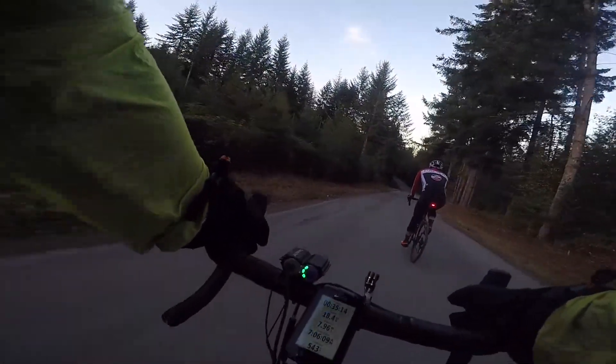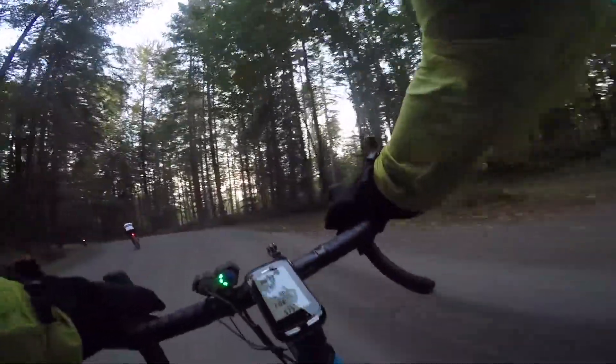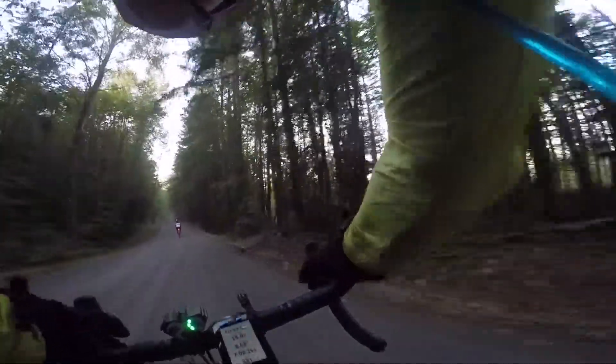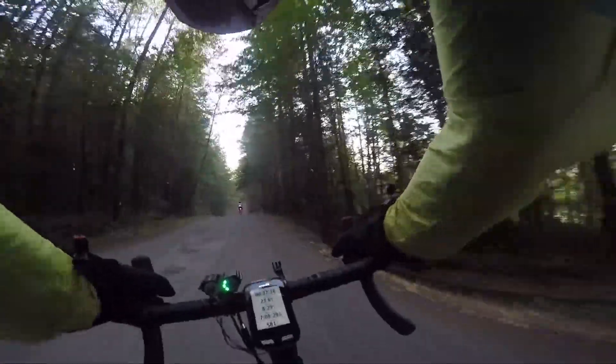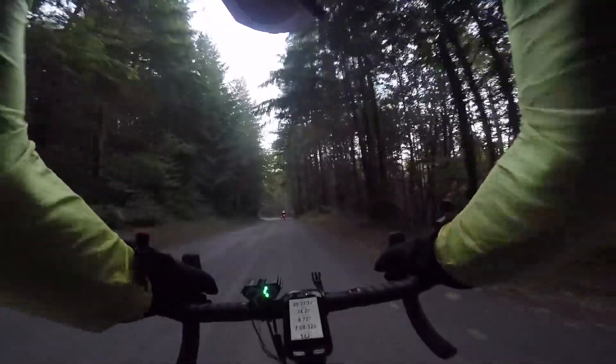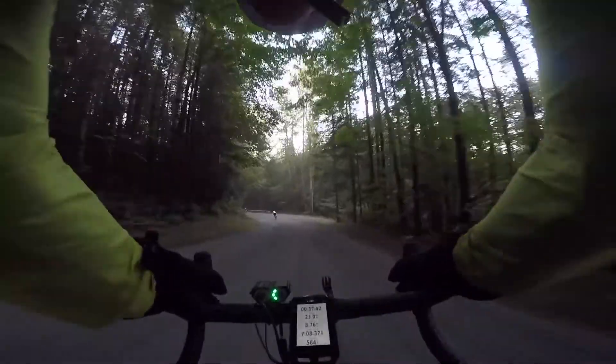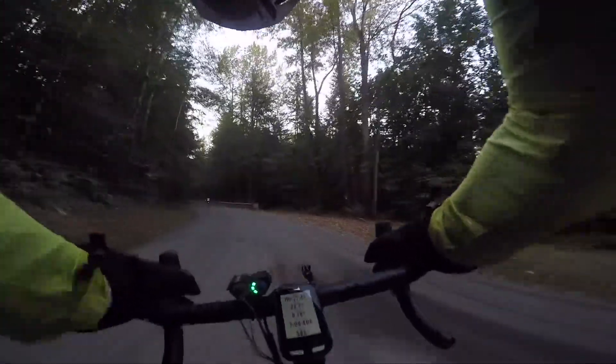The ride started with a pretty steep climb right at the beginning, then we had a really nice downhill — very fast — before we hit the Snoqualmie Valley Trail. Once we descended, we had to go on some local roads for a bit until we reached the trailhead. This road was a mix of gravel and old broken-up pavement, with some ruts and loose gravel to watch out for. It was a pretty fun, though sometimes sketchy, descent.